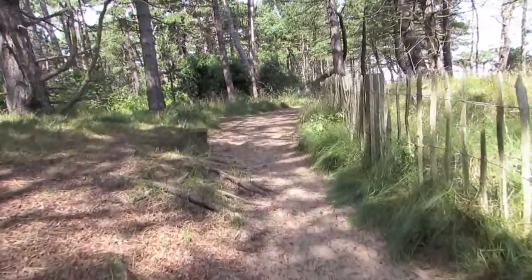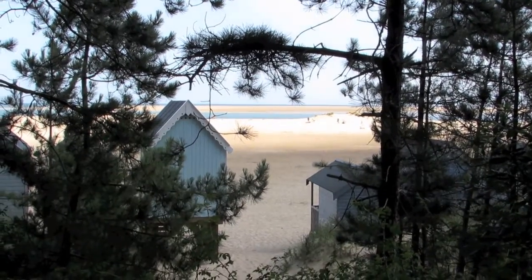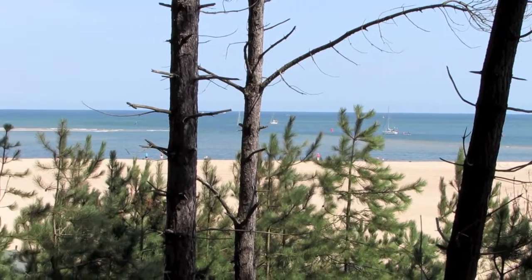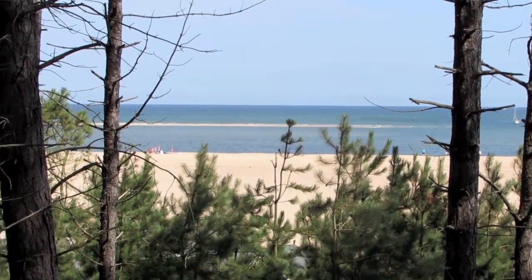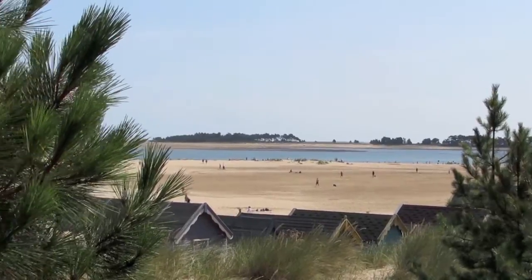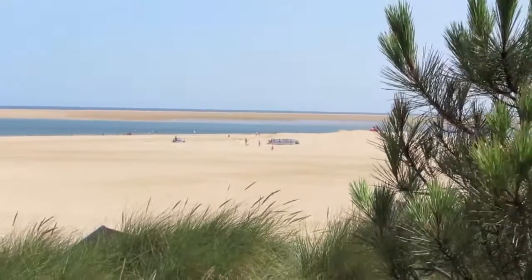Behind the beach, the scrubby woodland of the Dell is one of the most famous birdwatching spots in England. Pine trees were planted along the dune ridge from here to Burnham Overy in the late 19th century in an attempt to fix the sand dunes in place and protect reclaimed agricultural land.